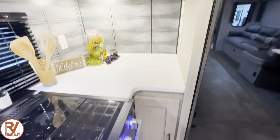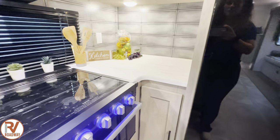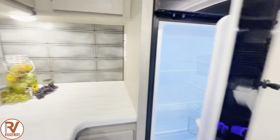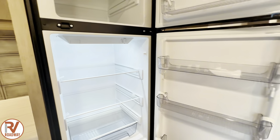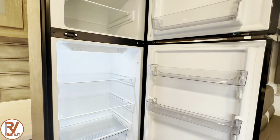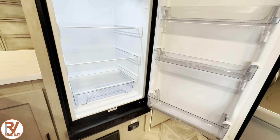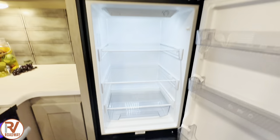You got some more cabinetry space around here and down in the bottom. You got a lot of countertop space. Let's open up our refrigerator — I love these because they really do cool down so fast. I've had this unit plugged in for about 30 to 35 minutes and it's already cold. And you got a pull-out tray right there.